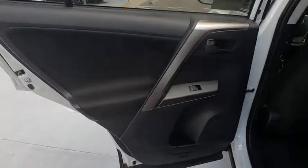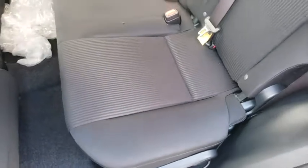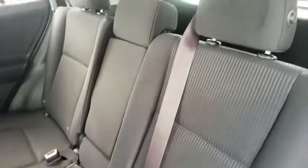Rear defrost, AM-FM stereo radio, front-wheel drive, child safety locks, CD player, bucket seats, power door locks. Wouldn't you look great in this vehicle? Stop in today and see for yourself.